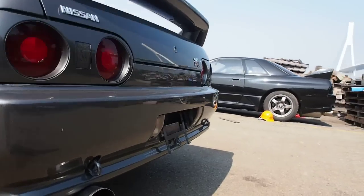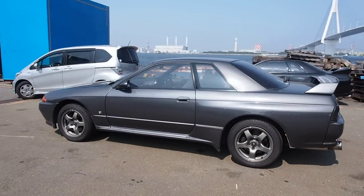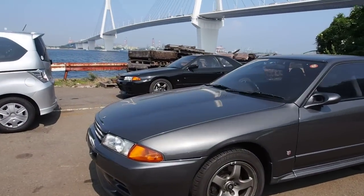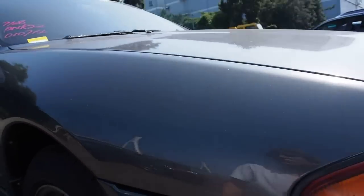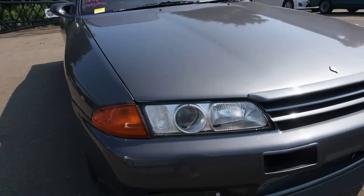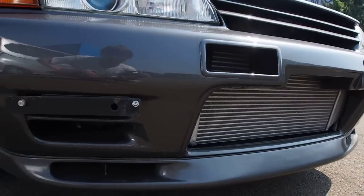The exhaust sounds nice — the RB26 sounds awesome, especially with a big bore exhaust like that. Mechanically there are a couple of things, body-wise a couple of things, but for 300,000 clicks I'm pretty happy with this one. There's a little misalignment at the front bumper on both sides. Also, some states require you to move the license plate bracket from the side — you might have to change that depending on your state.